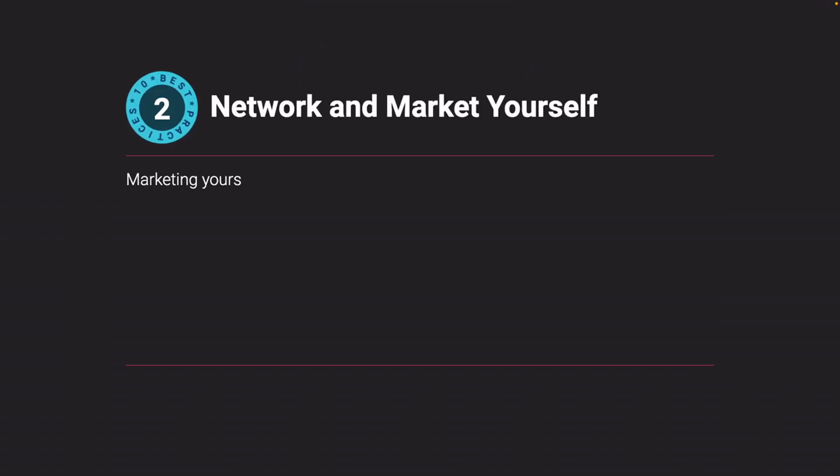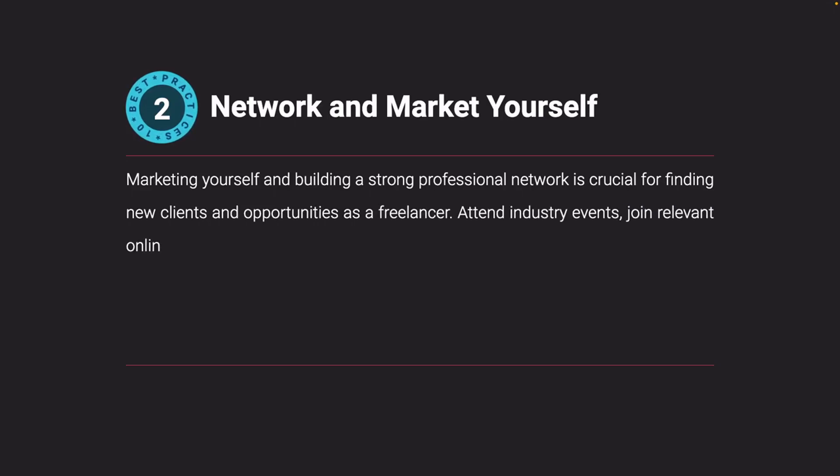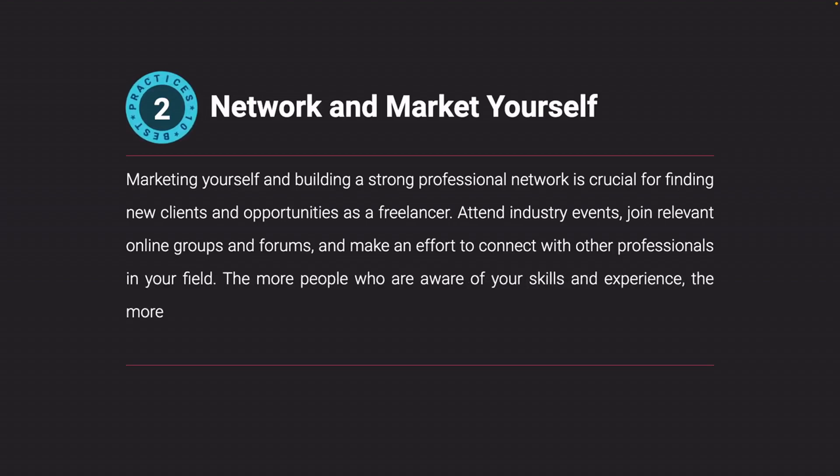Network and market yourself. Marketing yourself and building a strong professional network is crucial for finding new clients and opportunities as a freelancer. Attend industry events, join relevant online groups and forums, and make an effort to connect with other professionals in your field. The more people who are aware of your skills and experience, the more likely you are to find new work when you need it.